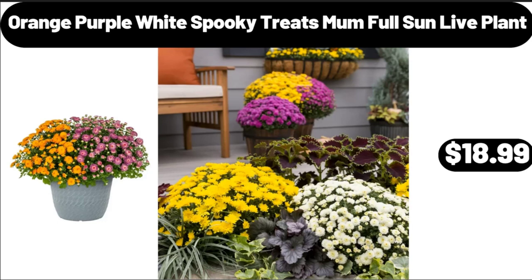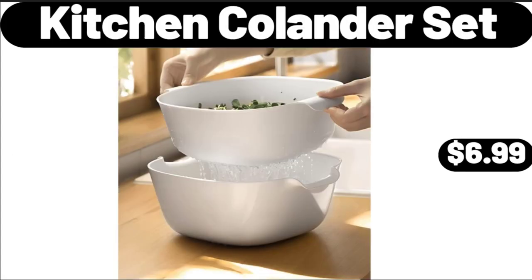Orange Purple White Spooky Treats Mom Full Sun Live Plant, $18.99. Kitchen Colander Set, $6.99.